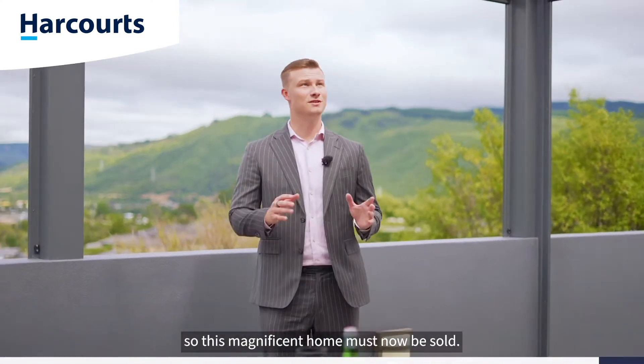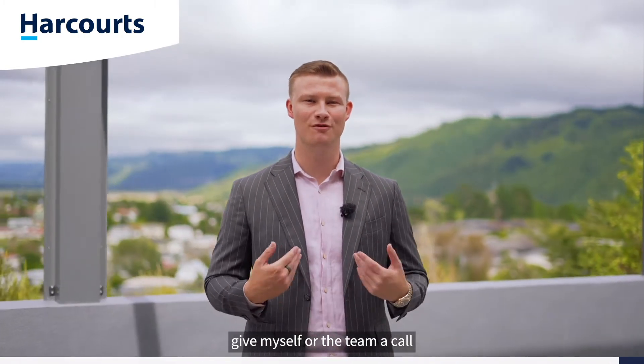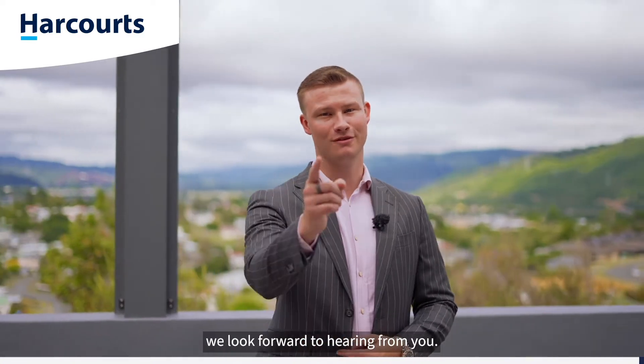Our owners have already purchased elsewhere so this magnificent home must now be sold. If you like what you've seen here today, give myself or the team a call to arrange your private viewing. On behalf of Team Ledger here at Harcourts, we look forward to hearing from you.